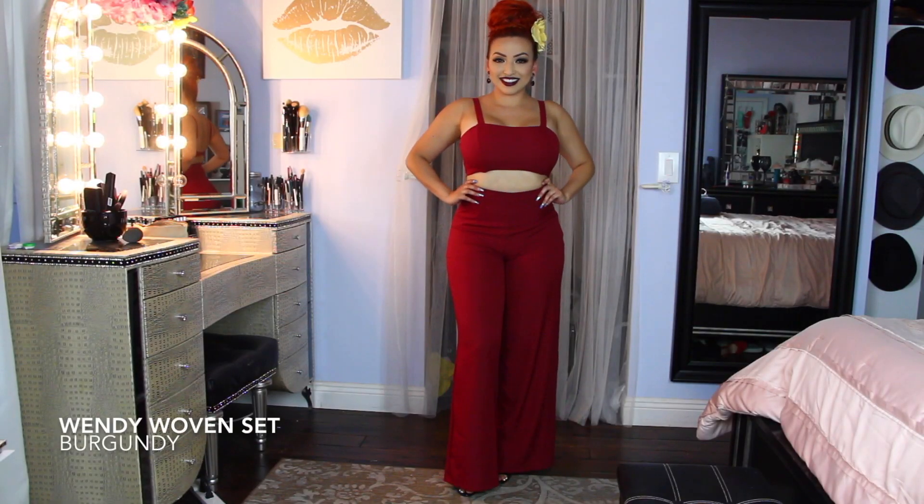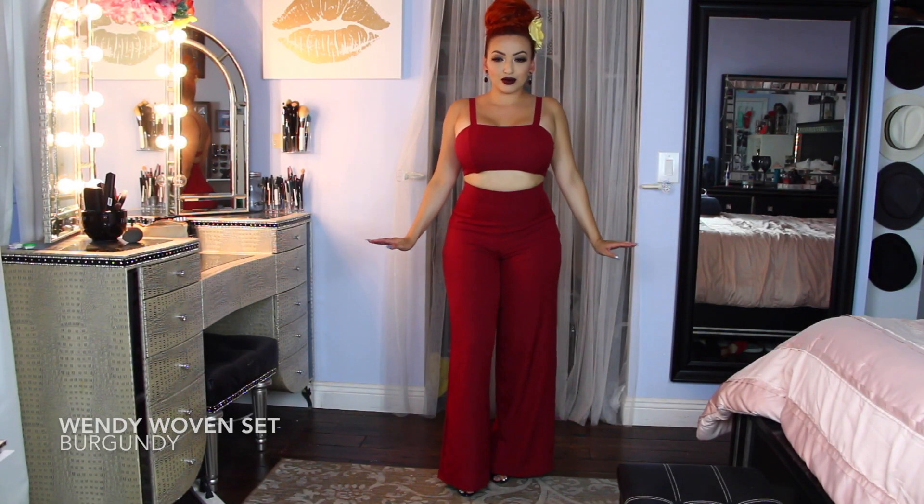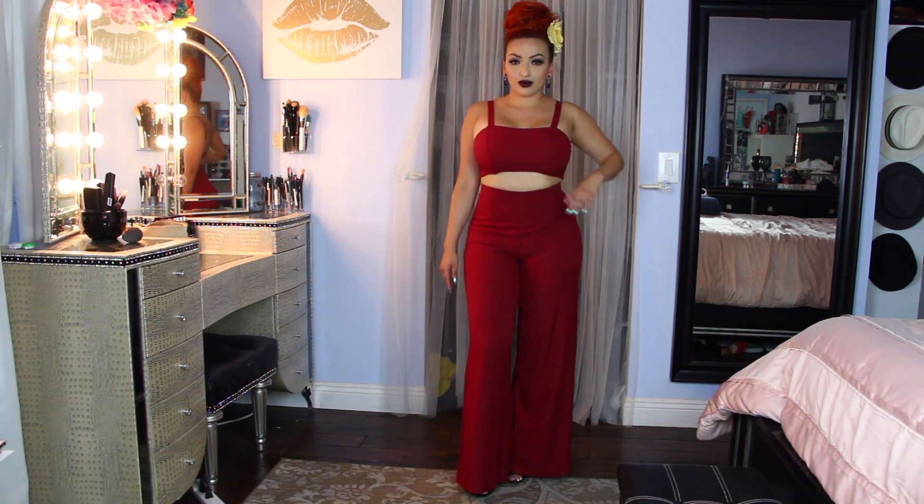The next item is the Wendy woven set. I got it in burgundy because shades of red are my favorite color, but you can get this in mustard as well.